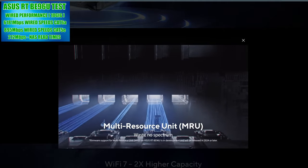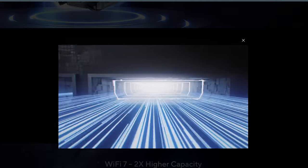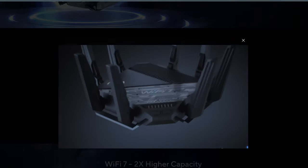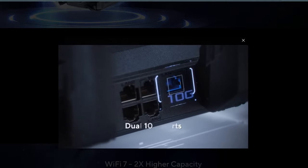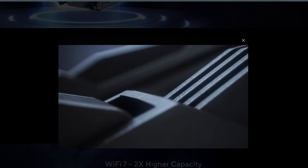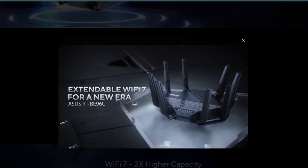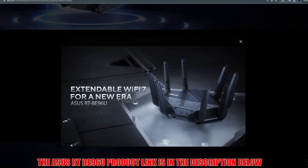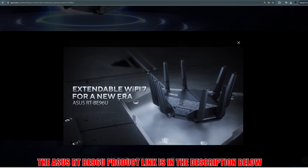If you want a Wi-Fi 7 router with lots of port options including 10 gig and link aggregation, and you want lots of free networking features and settings like VPN, AI protection, parental control, bandwidth monitoring, and port forwarding, then the ASUS RT-BE96U is the router for you. It is priced at $629.99.